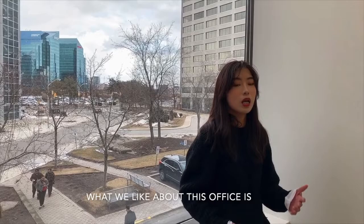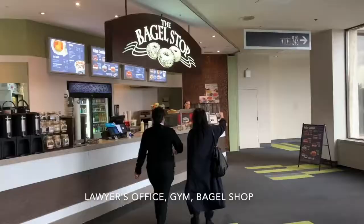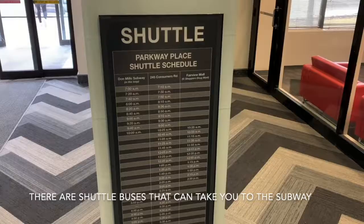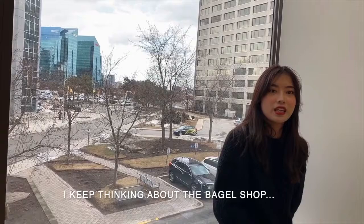It has taken months for us to find this new location. What we like about this office is the fact that there are a dentist, lawyer's office, gym, and bagel shops all in this one big atrium, and it's very easy to get here. There is a shuttle bus that can take you from the subway, and we have parking lots across the street. I keep thinking about the bagel shop.